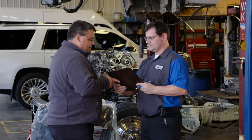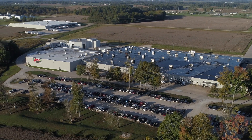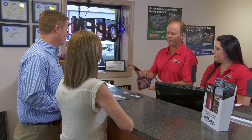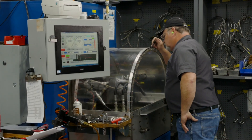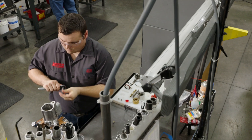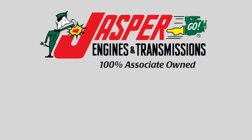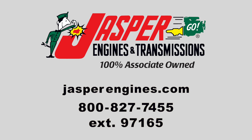Just one more benefit to partnering with Jasper. Thousands of installers and fleet managers across the U.S. know that choosing Jasper's remanufactured fuel and air components can improve your customers' satisfaction and reduce downtime. Jasper is committed to setting the industry standard for quality, reliability, and creating a relationship built on trust. For more information, contact your Jasper sales representative, visit jasperengines.com, or call 800-827-7455. And ask for a fuel and air specialist at extension 97165.